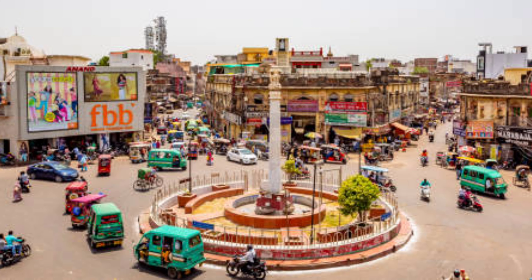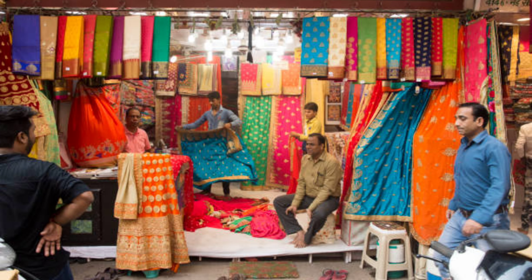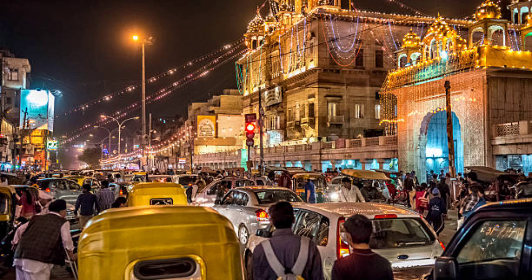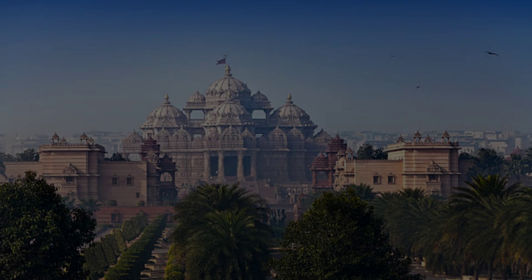At number 4 is Chandni Chowk Market. Chandni Chowk Market is one of Delhi's most famous markets, very popular for shopping and food. Here you can find items at very cheap prices. Mostly you will find wholesale traders who buy goods in bulk at cheap prices. It was built by Shah Jahan for his daughter and is situated in Chandni Chowk. Its nearest metro station is Chandni Chowk and the market is right in front of Red Fort.